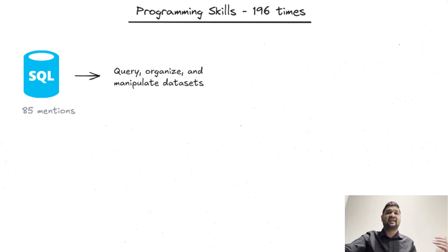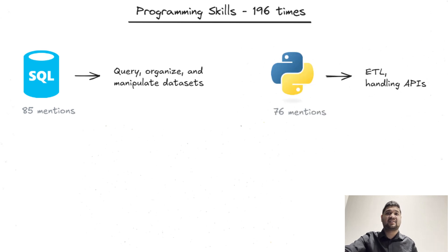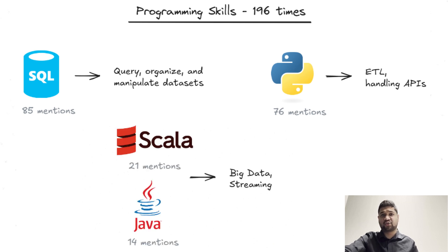Programming languages are the foundation of data engineering. SQL is the undisputed leader, appearing 85 times in job listings — it allows data engineers to query, organize, and manipulate huge data sets. Python is also a major player, known for its flexibility and wide library support, making it perfect for automating data workflows, handling APIs, and integrating various frameworks. Other languages like Scala and Java also show up, especially in big data environments. Scala, for instance, is popular with companies that need real-time data processing, often paired with tools like Apache Spark.